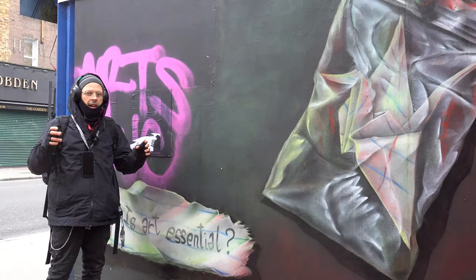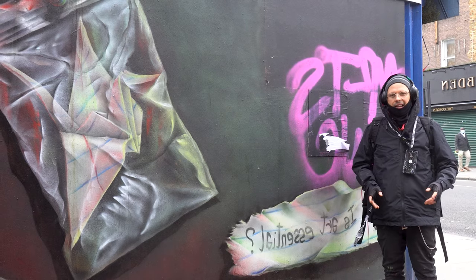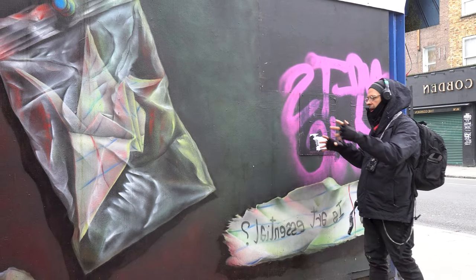It's been less than a month since I finished this mural, and this video is an addendum to the main video I posted about making it.